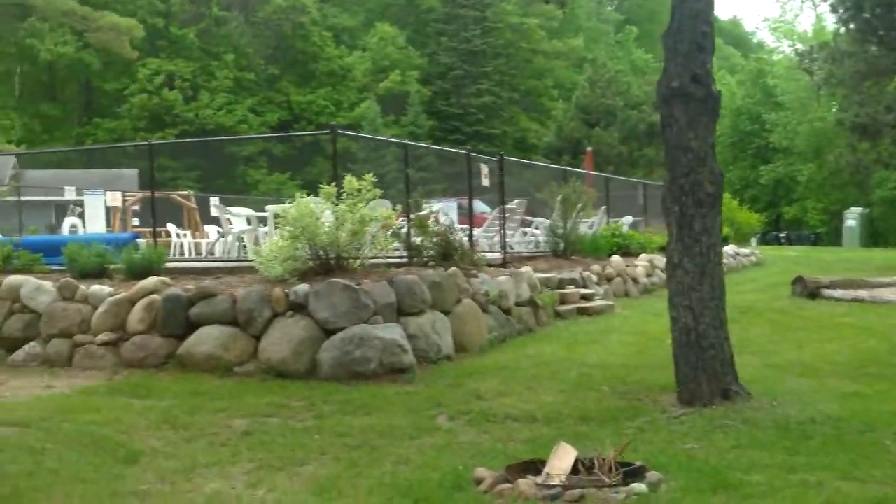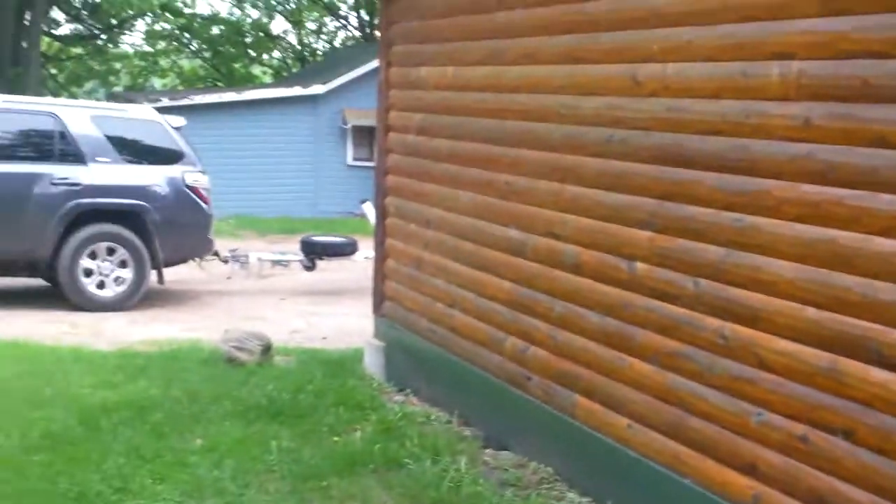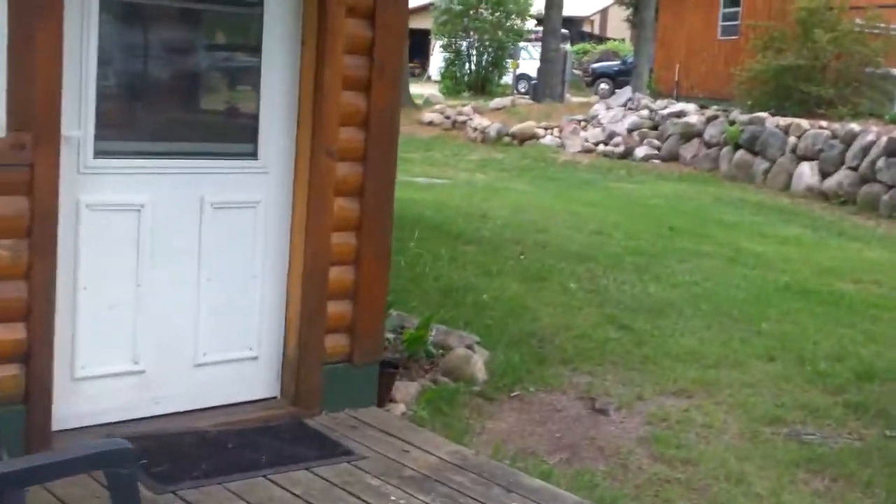Well, here we are at the Rugged River Resort. Here's our truck and our little boats back there, and here's our cabin. Let's go check it out.